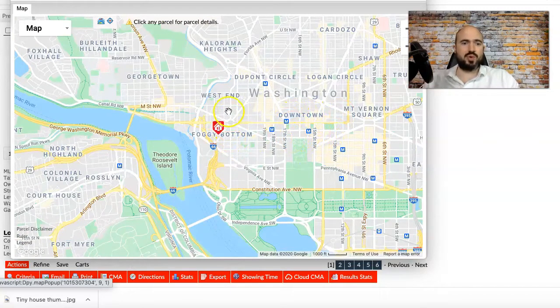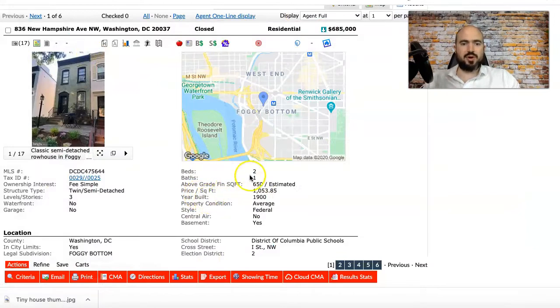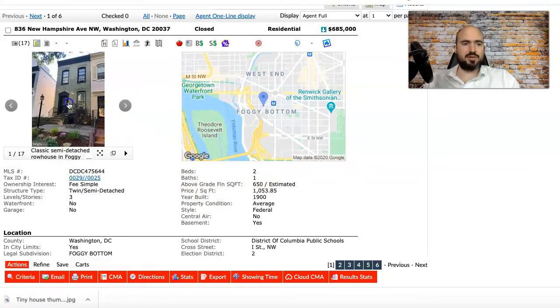You can see downtown DC — we're in Foggy Bottom. West End, Georgetown, Kalorama — these are some of the priciest neighborhoods in the city, so it makes sense. This was a two-bedroom, one-bath house. From the exterior it needs central AC but it looks pretty nice. I've seen much worse fixer-uppers than this, and there's a nice little patio out here.